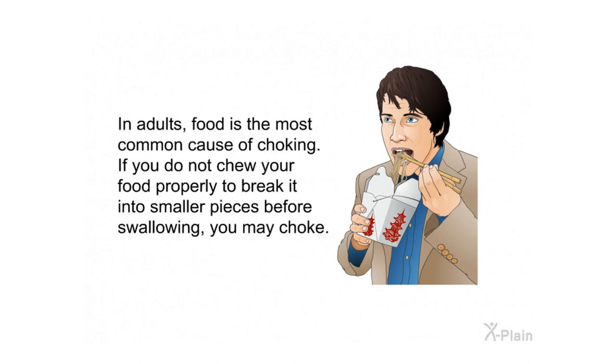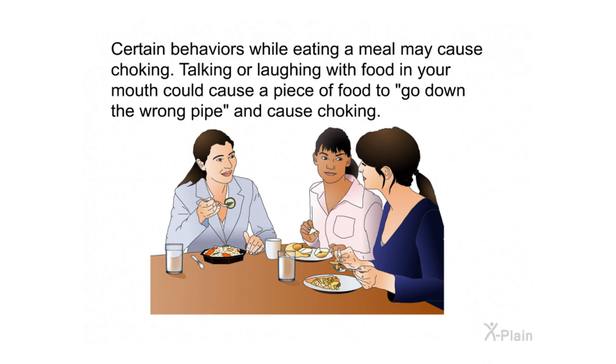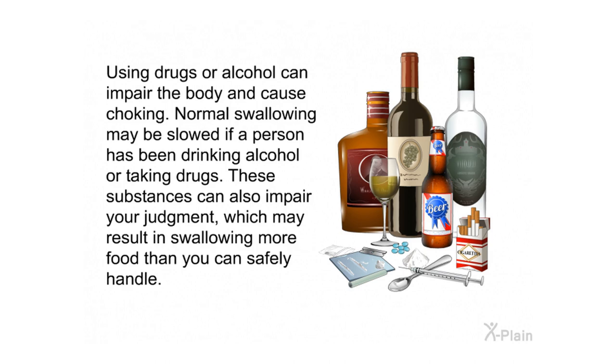Causes and risk factors: In adults, food is the most common cause of choking. Not chewing food properly before swallowing can cause choking. Certain behaviors while eating — like talking or laughing with food in your mouth — can cause a piece of food to go down the wrong pipe. Using drugs or alcohol can impair the body and cause choking, as normal swallowing may be slowed and judgment impaired, leading to swallowing more food than you can safely handle.